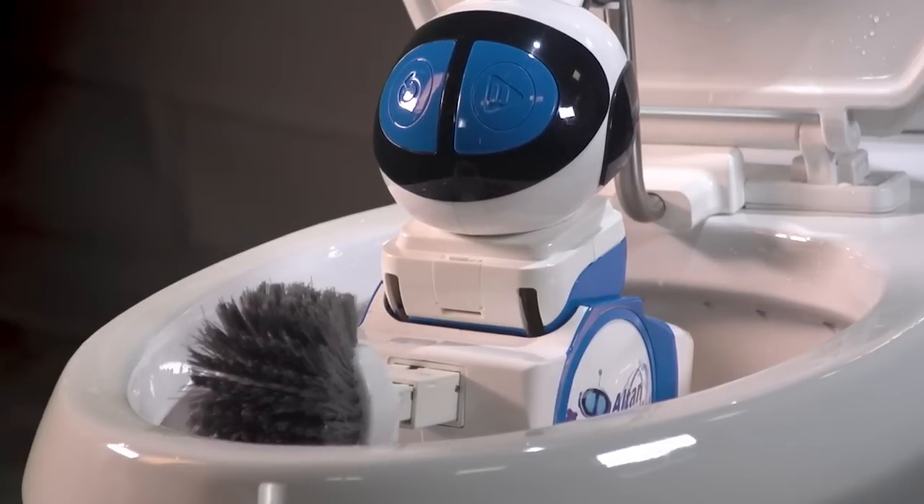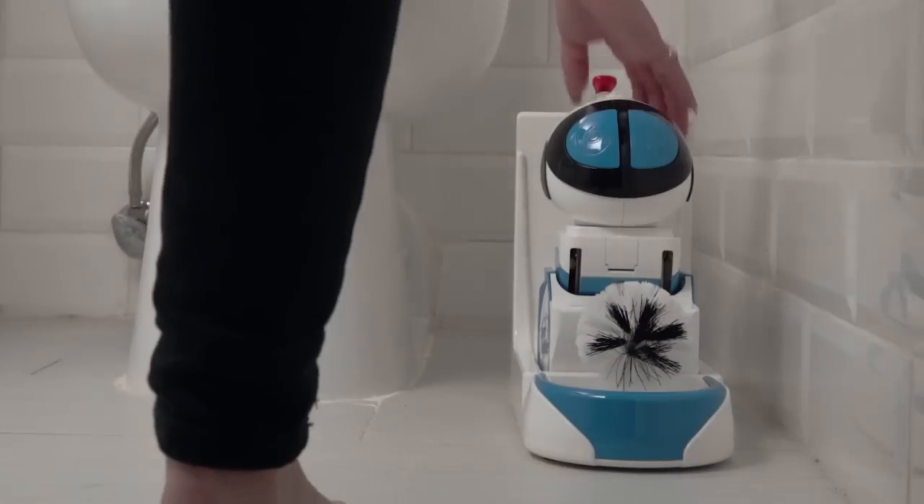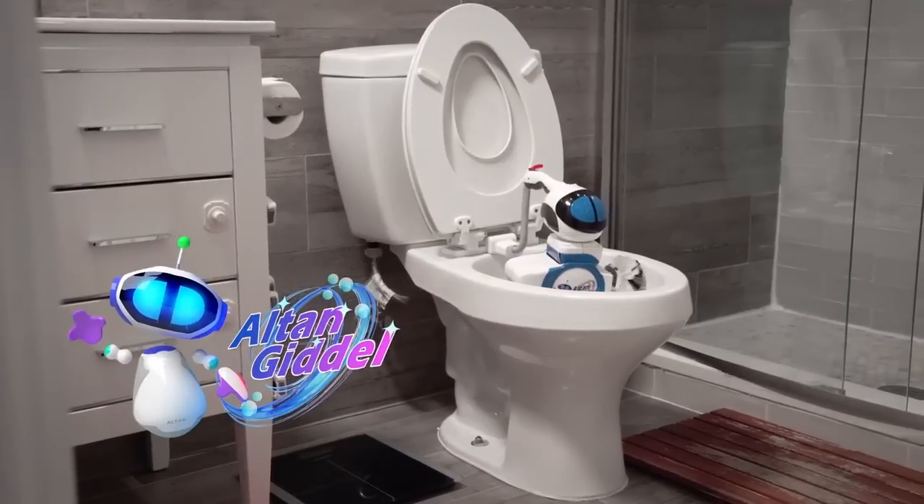A removable nylon bristle brush means you're assured of a high degree of cleanliness. Goodell is lightweight and portable. It comes with three mounting plates to effortlessly mount the robot so it can clean up to three different toilets.